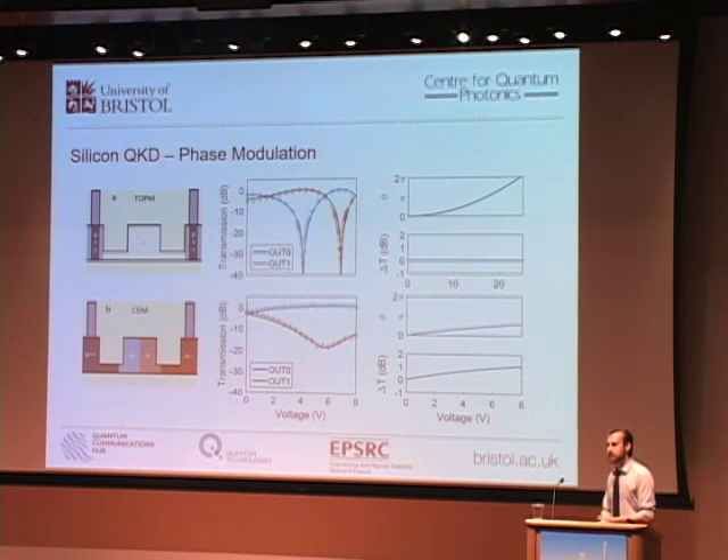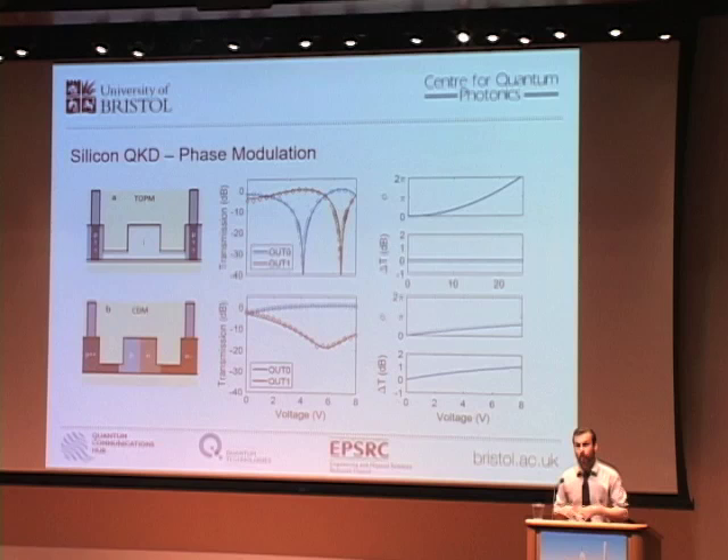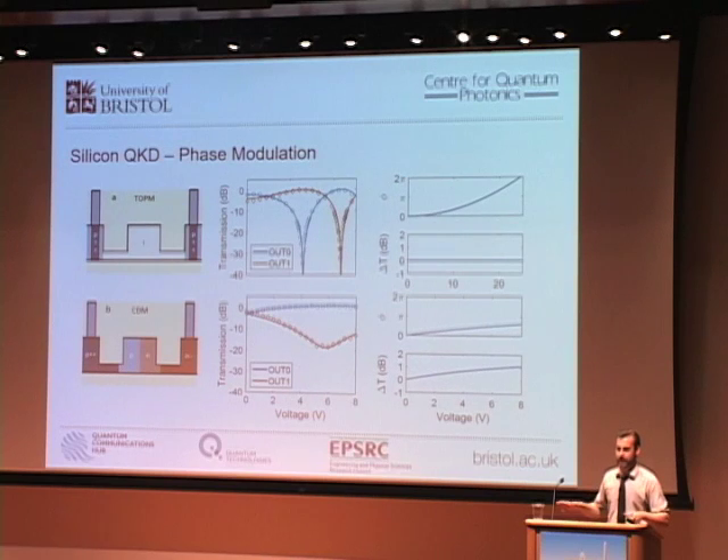In optical communications we rely on encoding on some degree of freedom of light, but unlike common telecommunication modulators like lithium niobate, silicon photonics doesn't have a natural Chi-2 electro-optic nonlinearity, which limits the way we can prepare states. One available technique is thermo-optic modulation — a resistive element locally heats the waveguide and induces a phase that is quadratic with voltage. These are ideal for state preparation as they have low propagation loss and no change in transmission, but they are very slow, on the order of kilohertz, which would reduce rates to almost negligible.